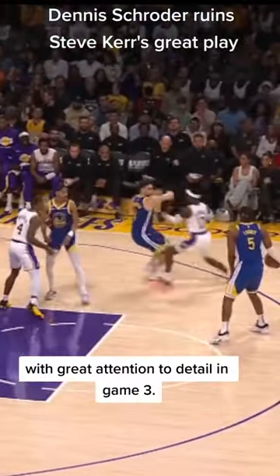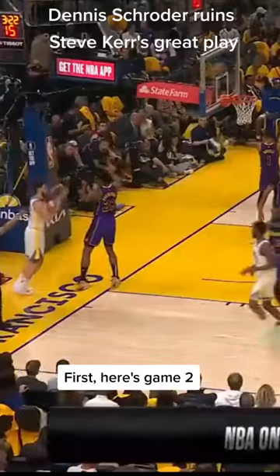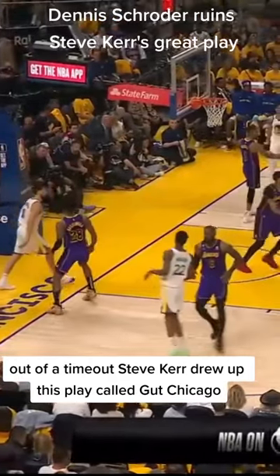Here's how Dennis Schroeder blew up a play with great attention to detail in Game 3. First, here's Game 2 out of a timeout. Steve Kerr drew up this play called Gut Chicago.